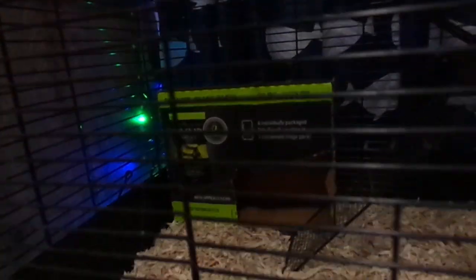Also guys, we got this box in here for them to hide in. It's just temporary until we get something from the store, and right now they're hiding behind it. They're pretty scared — they just got here and they're getting used to their environment. But yeah, I'll do an update video on them pretty soon. I hope you all enjoyed, and I'll see you on the next one.